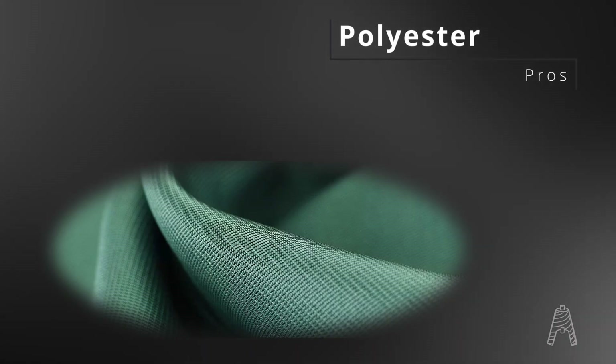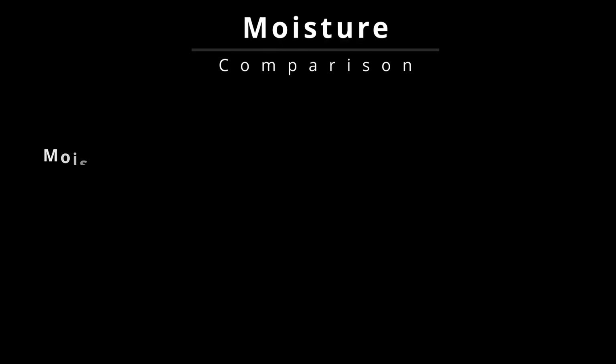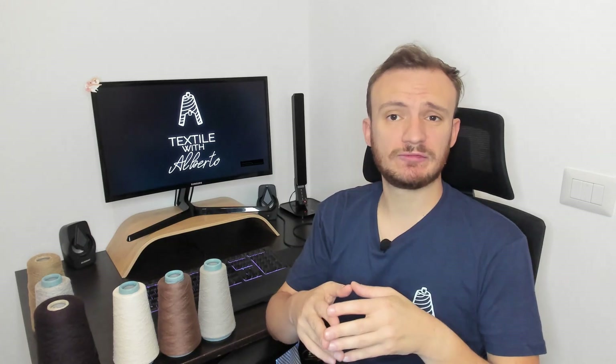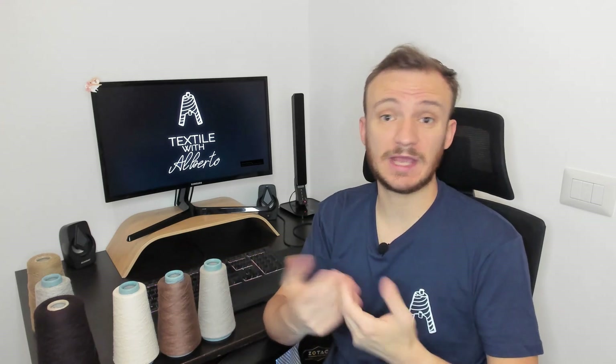Polyamide is elastic. Polyester has a stiffer structure, more versatile for several uses. Polyamide has a moisture regain of 4%; polyester has almost 0%. Polyamide keeps the skin dry, while polyester retains more sweat. That's why I prefer polyamide for sports and polyester for conventional or casual wear.